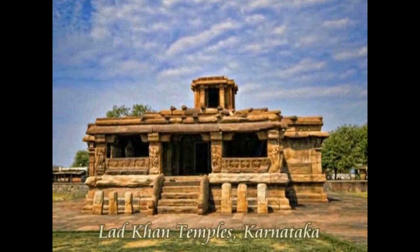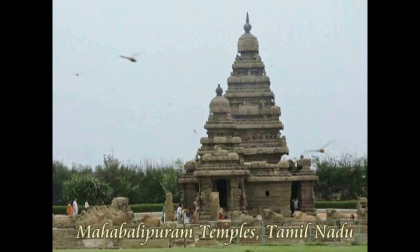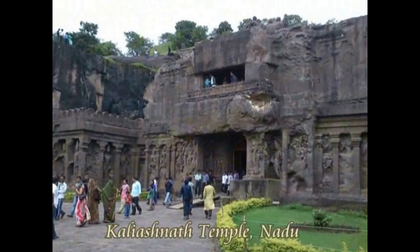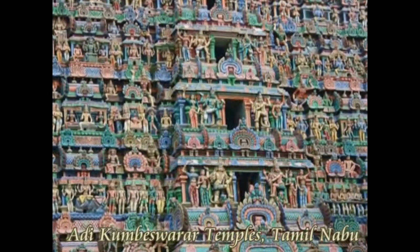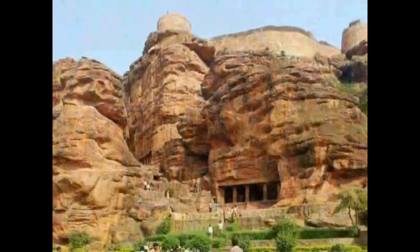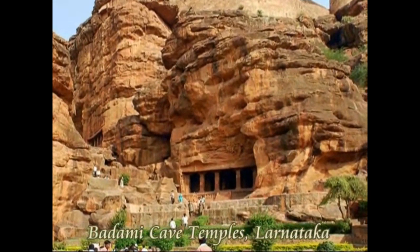The dark green Deodar leaves are in perfect sync with the black temple stone, blue river, and grey sky — almost like nature wants you to enjoy this natural photo filter. India is truly a treasure box of ancient civilization.